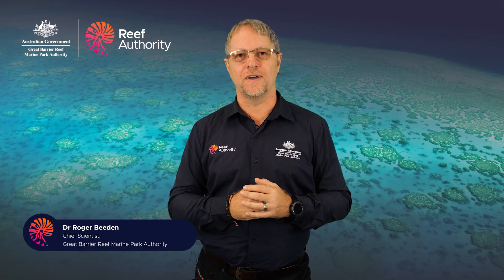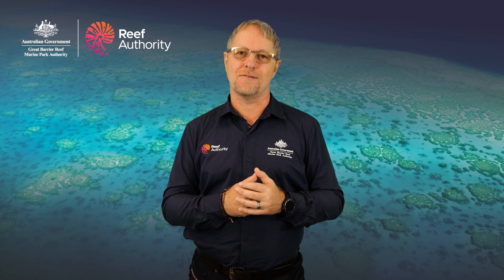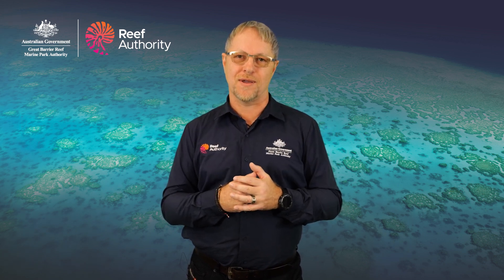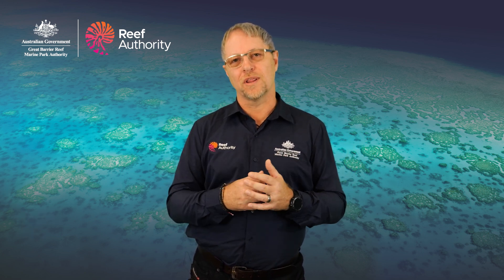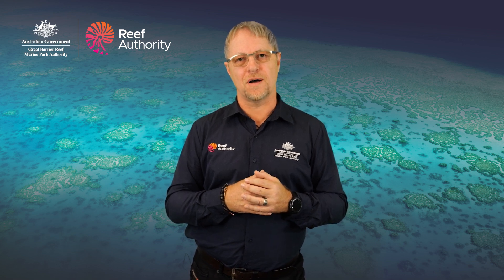Hello everyone, welcome to this month's Reef Health Update. I'm just going to give you a quick overview of what's been happening out on the Great Barrier Reef. We continue to work with many of our partners to understand what's going on, and over the past month we've had a couple of hundred surveys come in — our Reef Health and Impact Surveys under the water — that help us to understand the condition of coral reefs across the Great Barrier Reef Marine Park.